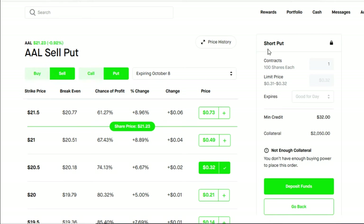On Robinhood it does not say 'cash secured put' — it will say 'short put,' so if you see short put, do not worry, you are doing it correctly. The first part of this strategy: once you execute it, you're going to receive a minimum credit of $32. That $32 is yours to keep no matter how this trade goes. The second part involves your collateral — for this trade you're going to need to leave $2,050 in cash as collateral.